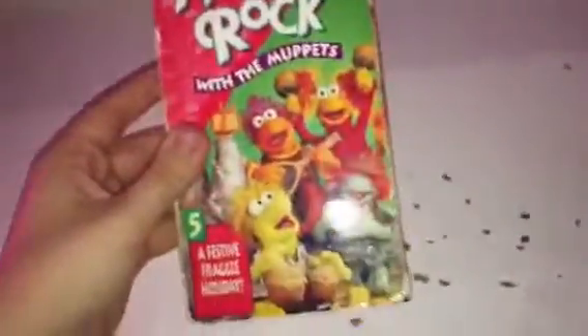Here's the last Fraggle Rock VHS that I have. It's the Christmas special. I'll have to watch this Christmas next year.